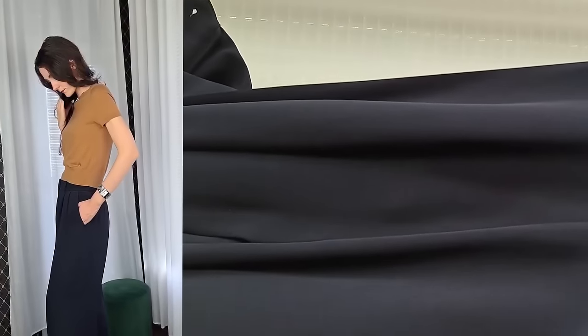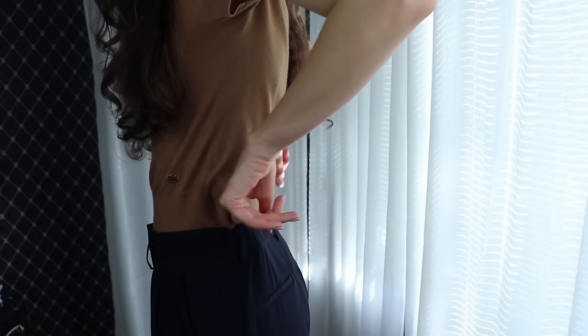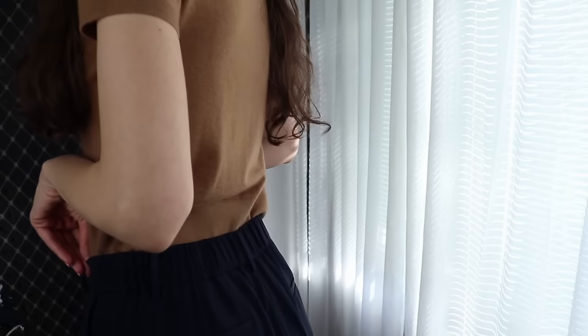And if it's a high-waisted one, like the one I've chosen from LilySilk, it's also going to help make the waist appear smaller. The quality is exceptionally good, and what I love especially is the elastic at the back — it's never going to feel uncomfortable. Even if you gain a few pounds, these trousers are still going to fit perfectly.